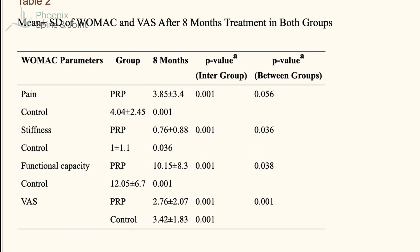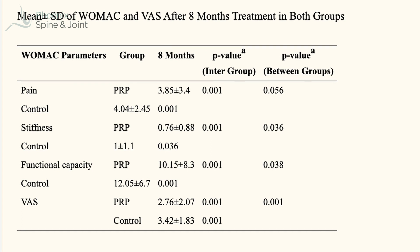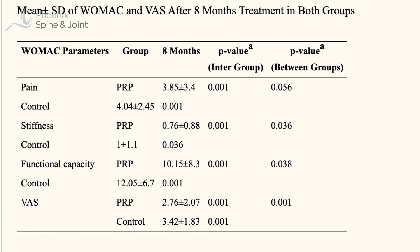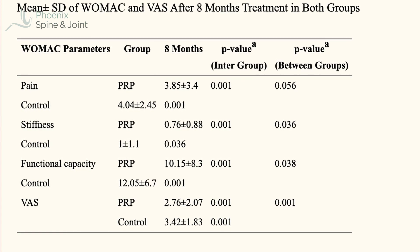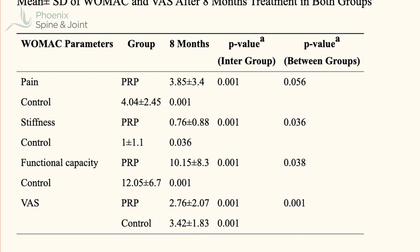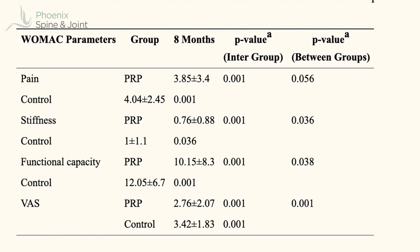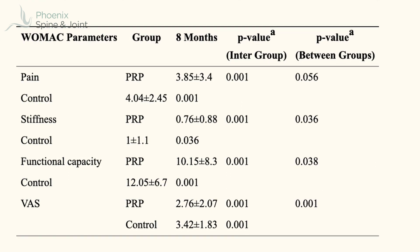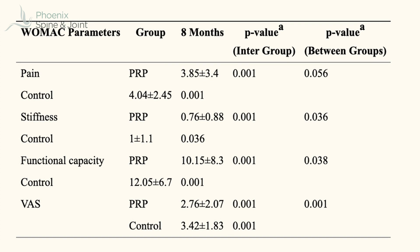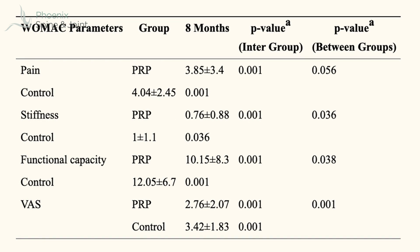But did anybody feel better? At the end of the day, the proof of the pudding is in the eating. In table two of this study, we see that the people who had PRP reported less pain, stiffness, and improved functional capacity eight months after the injection as well. For the PRP group, the measurement of pain was 3.85, whereas the control was 4.04 — a statistically significant difference. But it's also important to note: the pain didn't go away; it went down, but was still certainly present.